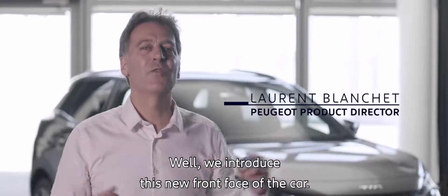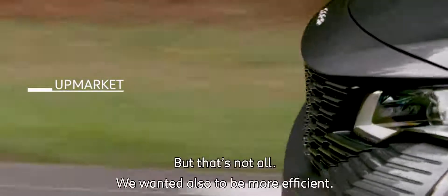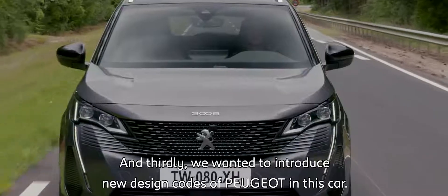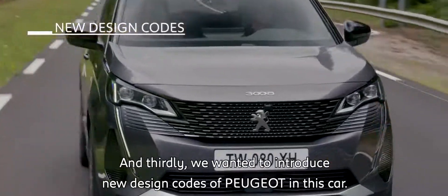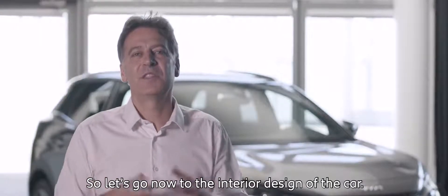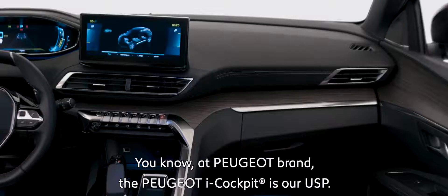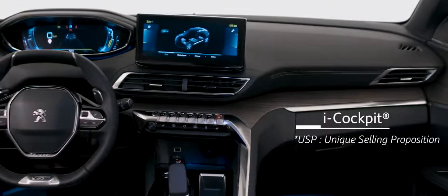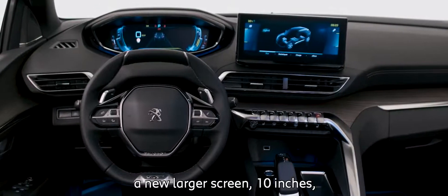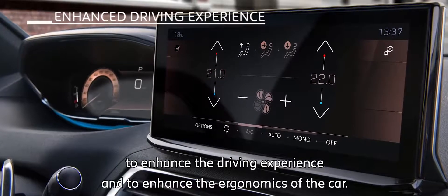We introduced this new front face of the car — it means that this car is high-end — but that's not all. We want it also to be more efficient. And third, we wanted to introduce new design codes of Peugeot in this car. Now let's go to the interior design. At Peugeot, the Peugeot i-Cockpit is our USP. We decided to propose to our customers a new large 10-inch screen to enhance their driving experience and the ergonomy of the car.